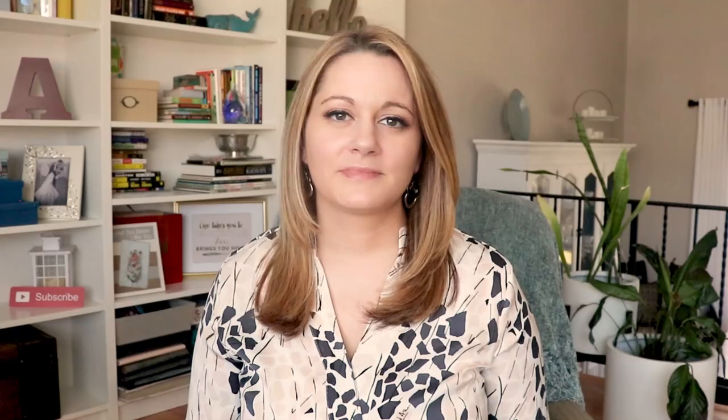Number eight: get your patio furniture out and set up. Now that winter is done and the freezing temperatures are behind us — if you packed up all your patio furniture like you're supposed to — now's the time to get it out. Hose it off, clean it up, wipe it down, and set it up in its place. You want to be able to enjoy it on that first nice day.